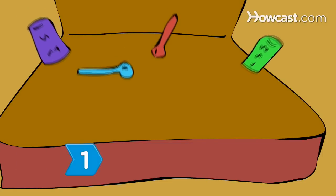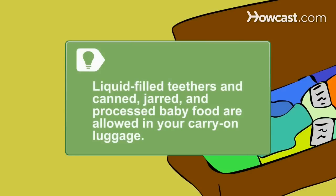Step 1. Pack plenty of baby food and utensils. Liquid-filled teethers and canned, jarred, and processed baby foods are allowed in your carry-on luggage.